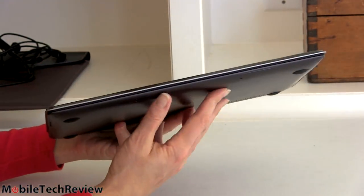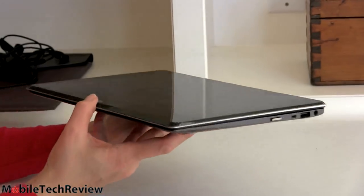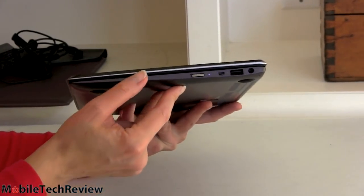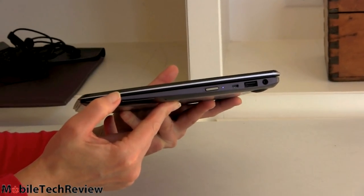Looking at it like this, it seems like a normal notebook — because it also is a normal notebook. It has an Asus taper going on, sort of like the ZenBook and ZenBook Prime series with the metal casing, but it doesn't get quite as skinny because the lid itself has to be thicker since it's housing two displays.